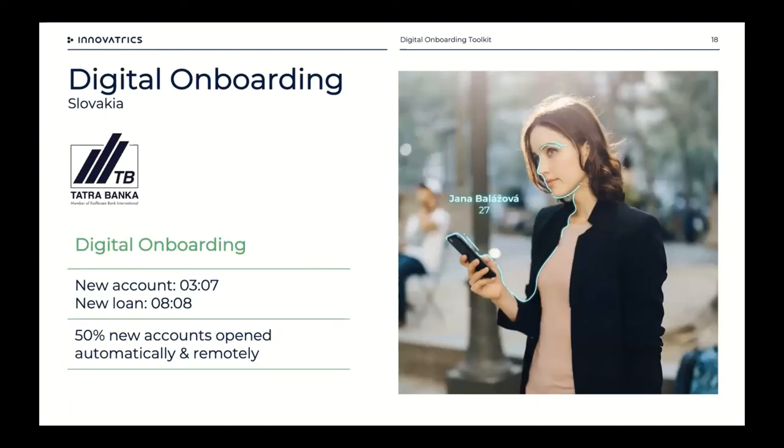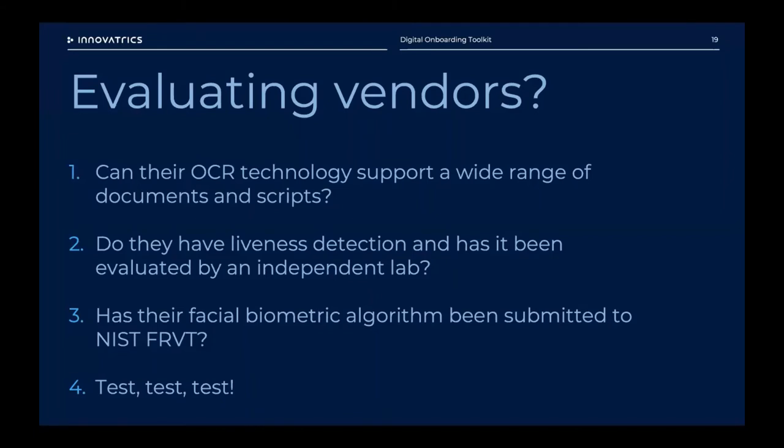Closer to home, our customer in Slovakia — Tatra Banka, a member of Raiffeisen Bank International — was actually our first customer to implement digital onboarding technology, around 2018. They have a reputation for innovation: first bank to introduce voice biometrics, and first in market to introduce biometric onboarding. Their fastest reported onboarding for new accounts is three minutes and seven seconds; for a new loan approval, eight minutes and eight seconds. Since 2018, 50% of all new accounts are opened remotely and automatically — and that data was from before COVID, so it's likely around 80% now.